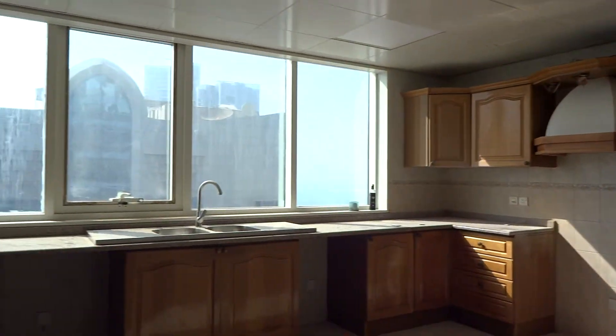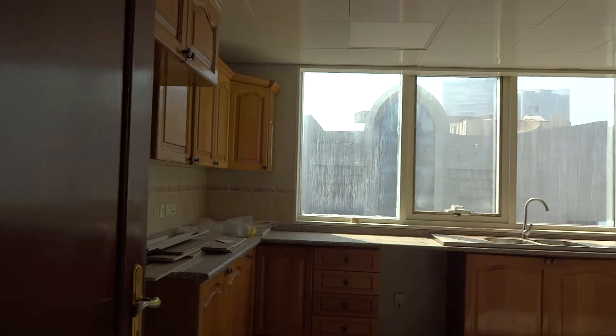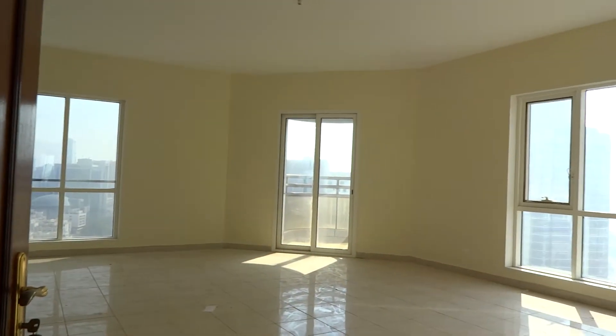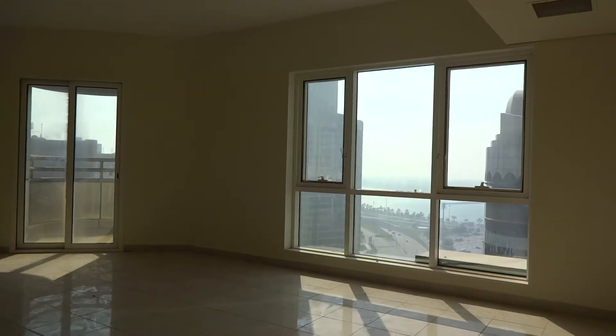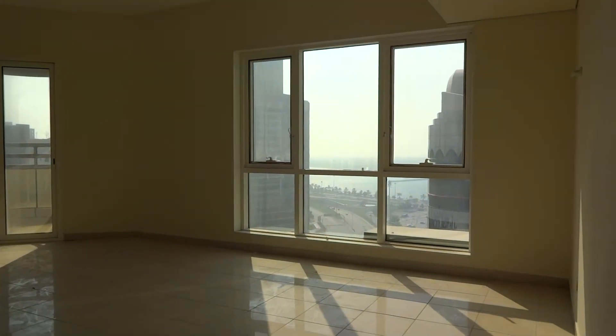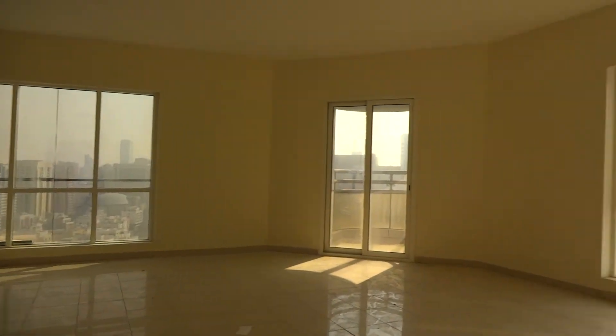The apartment is under maintenance because the last tenant moved out about three days ago, so there is still a lot of cleaning and maintenance to be done.